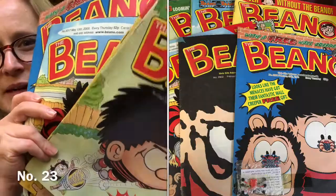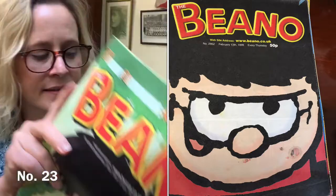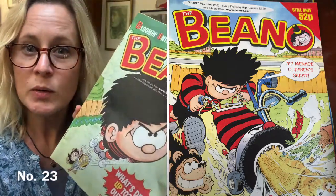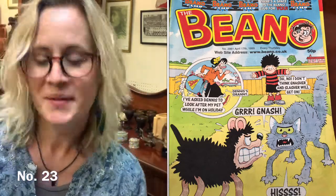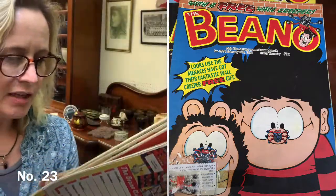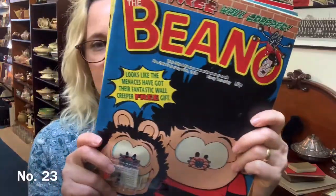Item number 23 is six copies of the Beano — £3 for the six copies. They're dated from 1999. I bought a whole bundle of these; I used some of them for decoupage. But you could easily make framed posters or use them as reading material. One still has the free gift attached. I do have more if you wanted more. Item 23, £3.